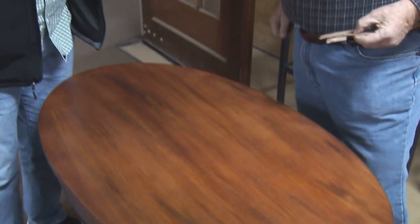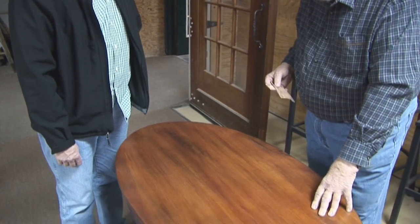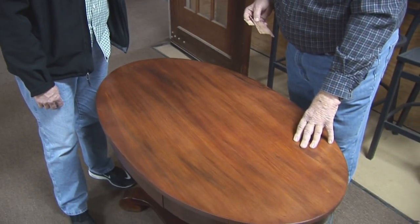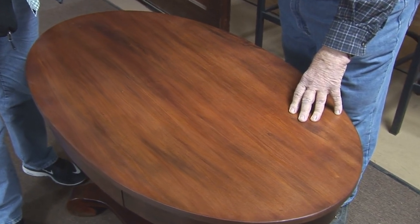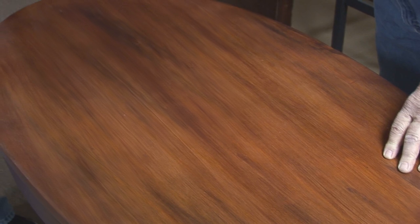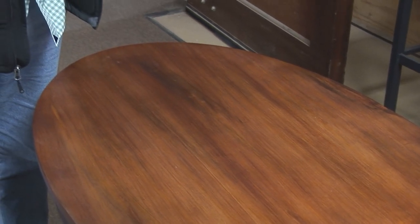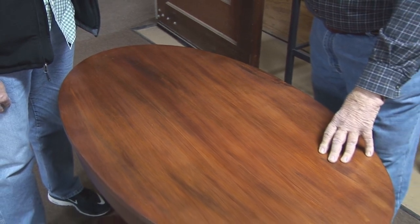We do a hand-rub finish. Jason watched me do a table much like this. This table probably has four or five different colors on it, and in between each of those colors are hand-rubbed clears. So you end up with six, seven, or eight coats. But we don't want to make it look like a grand piano — like Liberace's piano. It has a nice hand-rubbed look.